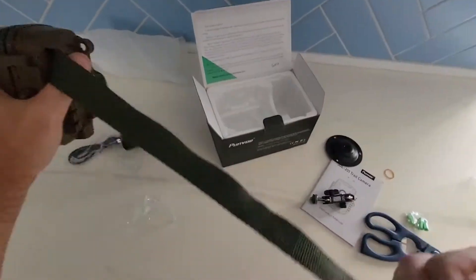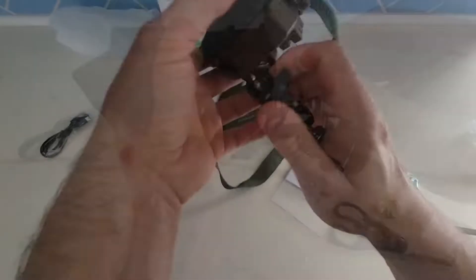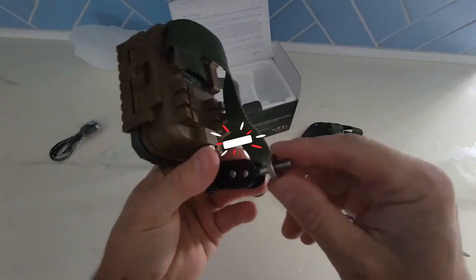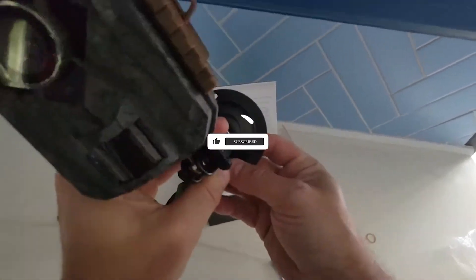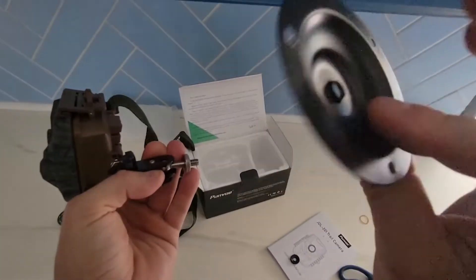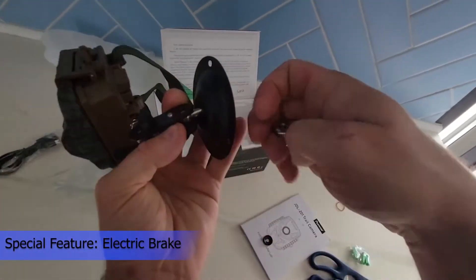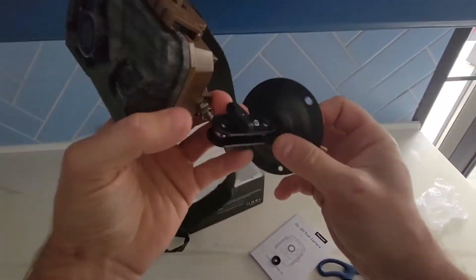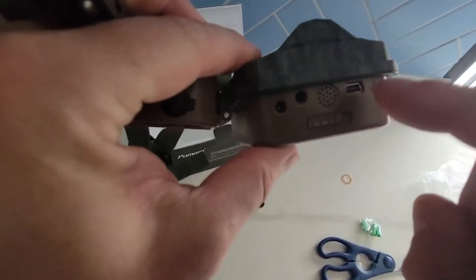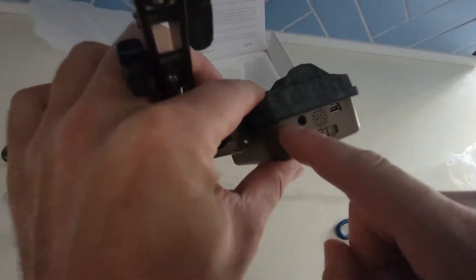The Punvo camera offers a 120-degree wide field of view for wider range videos and photos. The all-glass lens is more durable than plastic, suitable for extreme heat and cold, and accurately represents original colors. The built-in 2.0-inch LCD color screen simplifies parameter adjustment and allows convenient viewing in the field. The camera also boasts an ultra-compact, miniature camouflage exterior allowing it to blend seamlessly with its surroundings.